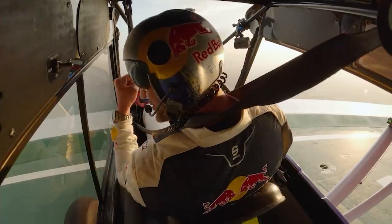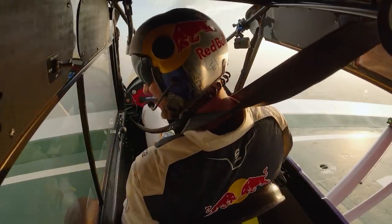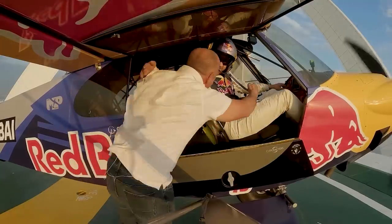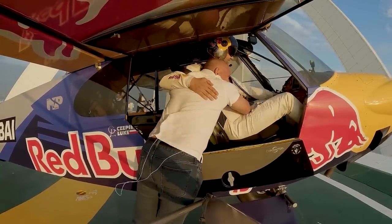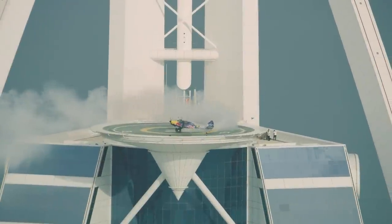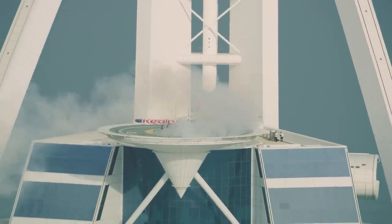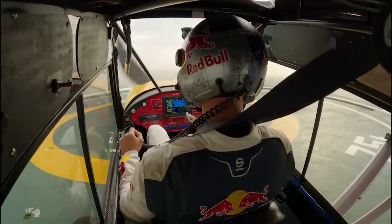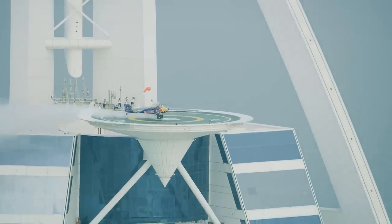We made history, man — we made history! 3, 2, 1 — Bullseye!